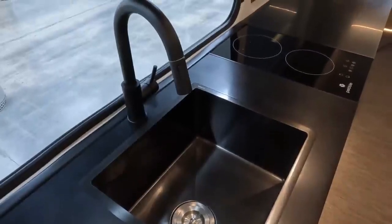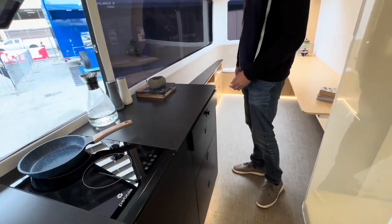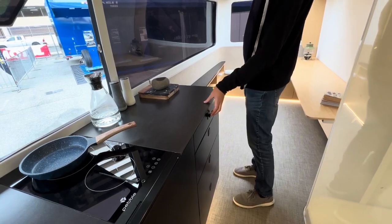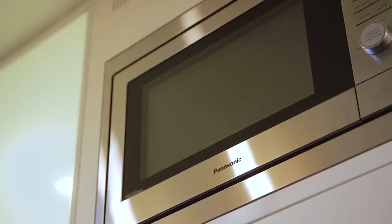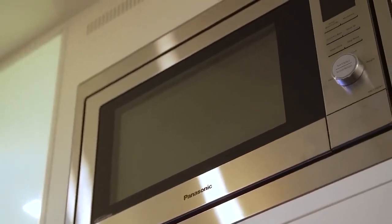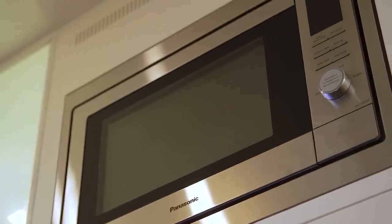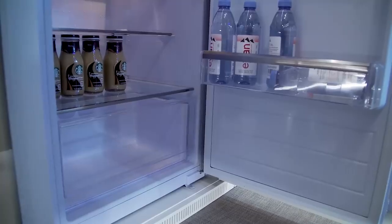With a spacious sink, soft-close drawers, and ample storage, this galley combines functionality with cutting-edge design, making meal prep a breeze whether you're inside or out. The Pebble Flow is also full of smart appliances — a 4-in-1 microwave that can be used as a microwave, oven, air fryer, and boiler, along with a residential-sized fridge that comes with a dedicated freezer compartment.